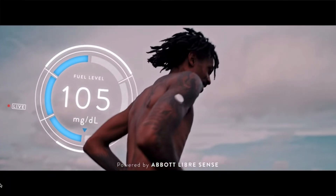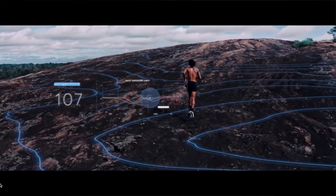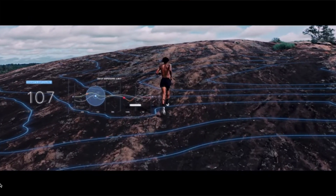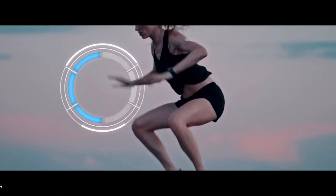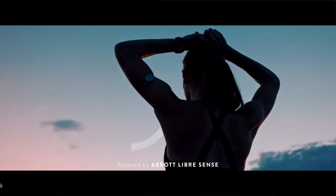What the biosensor does is it streams real-time glucose measurements and trends directly to an app on your mobile device. It lets you see how your glucose levels are changing depending on what you eat and what kind of physical activity you do. It is in fact a continuous glucose monitor which works in a glucose range between 55 and 200 milligrams per deciliter. This range might be too narrow for a diabetic, but it is perfectly sufficient for a healthy athlete.